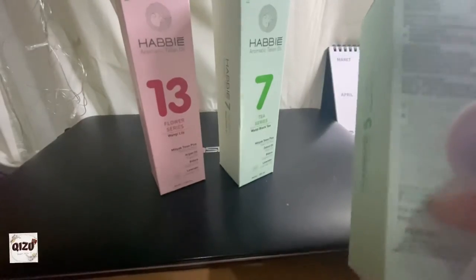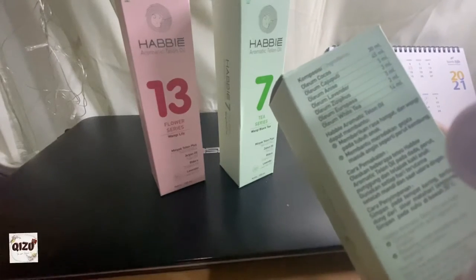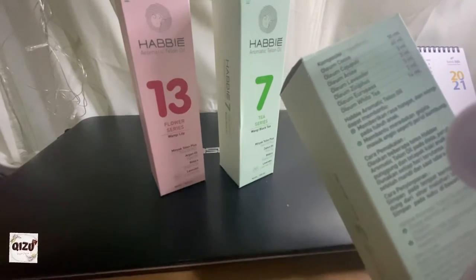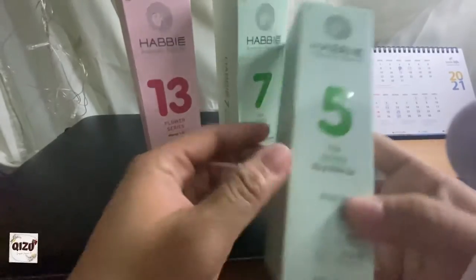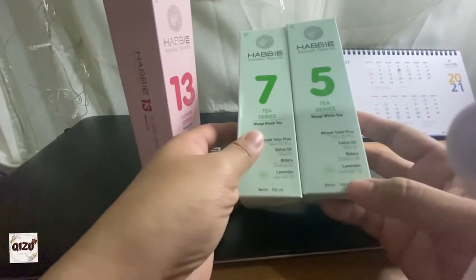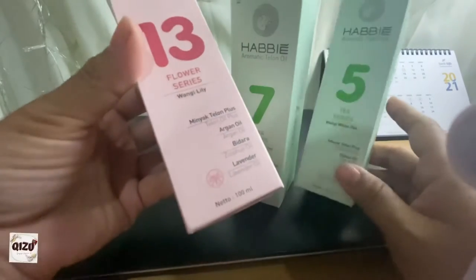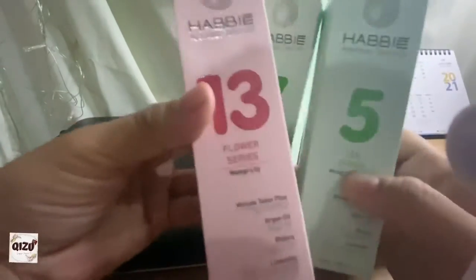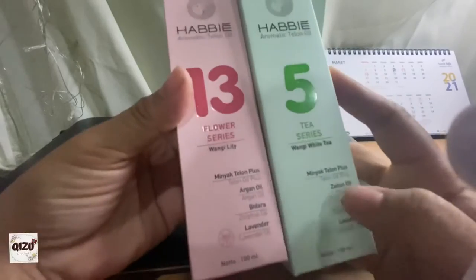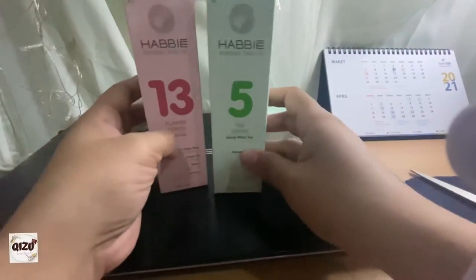Masih ada bahan-bahannya, masih banyak yang lain — seperti kokos dan sebagainya. Isinya 100 ml. Nah kalau nomor 7 itu sama isinya lavender juga, cuma wanginya aja yang beda. Kalau seri Flower itu bukan zaitun — kalau seri T yang ijo ini ada zaitun, kalau seri Flower ada argan oil. Oke kita langsung buka.